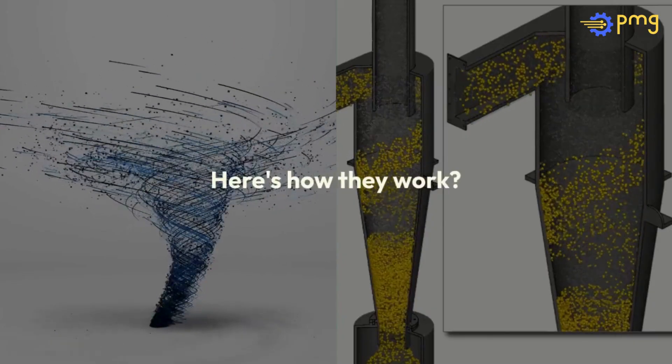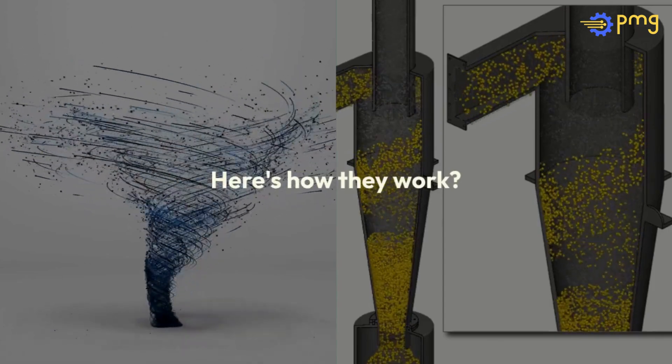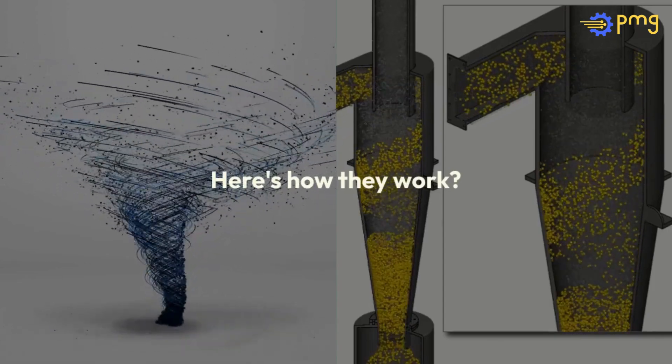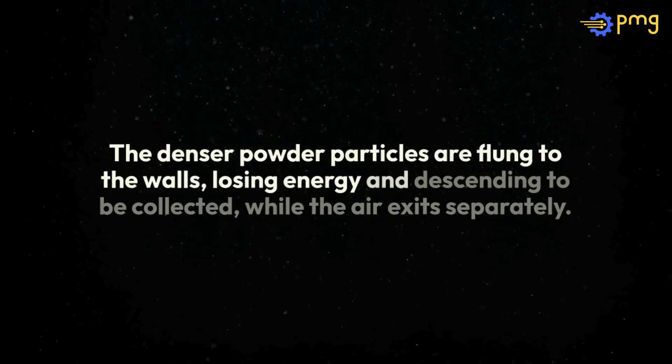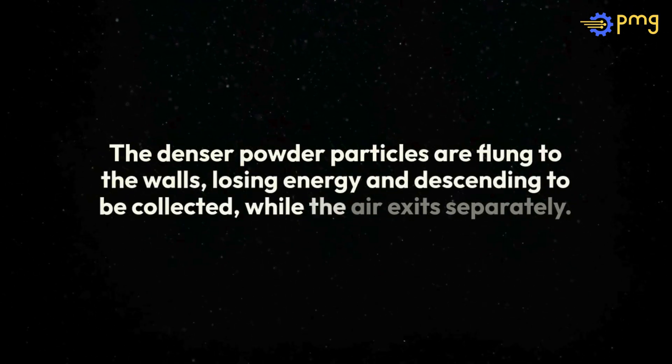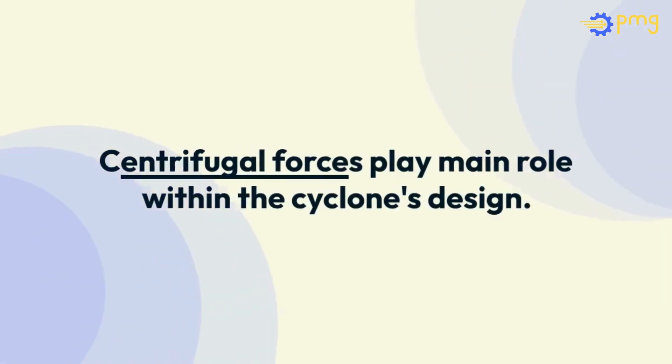Here's how they work. A high-velocity mix of powder and air enters the separator tangentially, creating a vortex. The denser powder particles are flung to the walls, losing energy and descending to be collected, while the air exits separately. This elegant process is all thanks to the centrifugal forces at play within the cyclone's design.